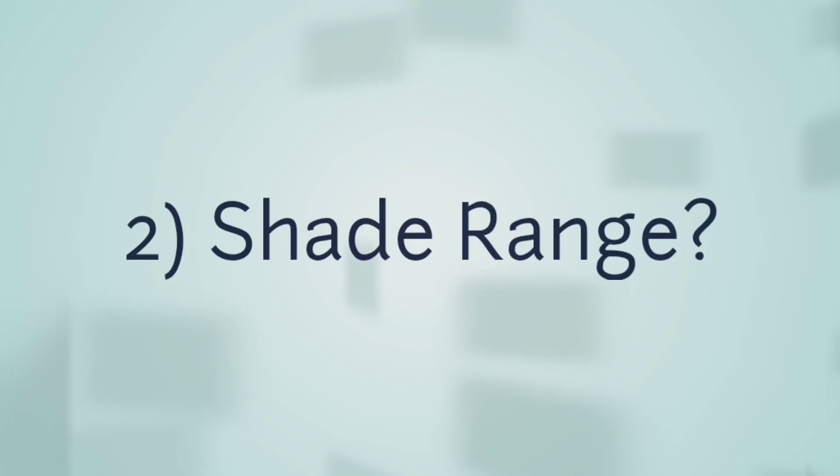The first point is availability. You can easily get it on Purplle.com — don't forget to check all the links in the description box. The second point is shade range: you can get a total of 9 shades. I have got 5 shades for you guys, and you can check all 9 shades on their website.